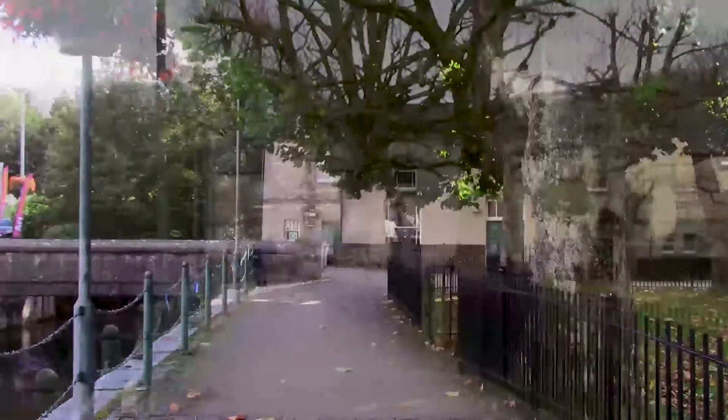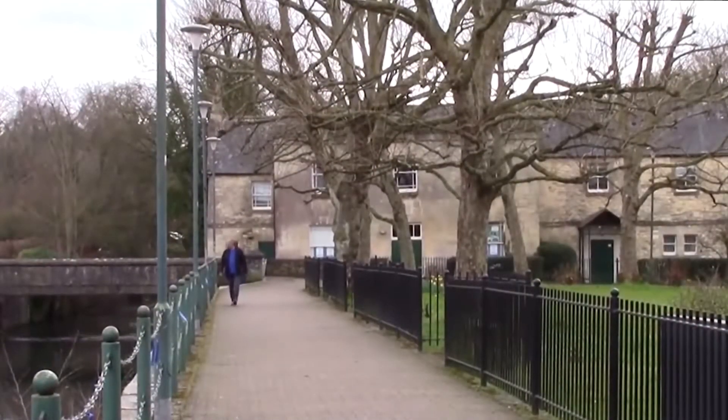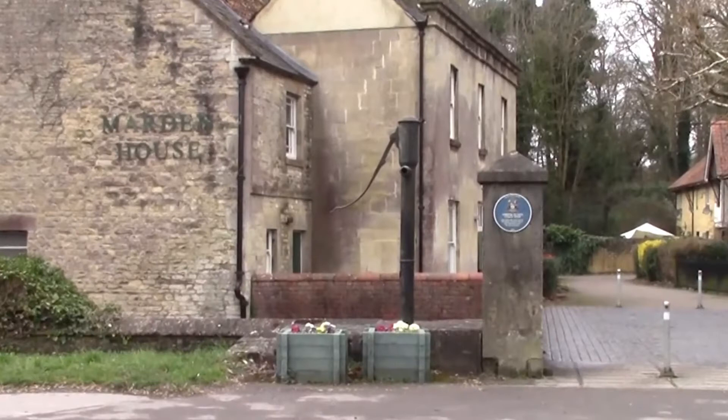This was once the home of the Worfinger. The Worfinger was an official who managed the canal traffic. The building is now a very popular community centre.